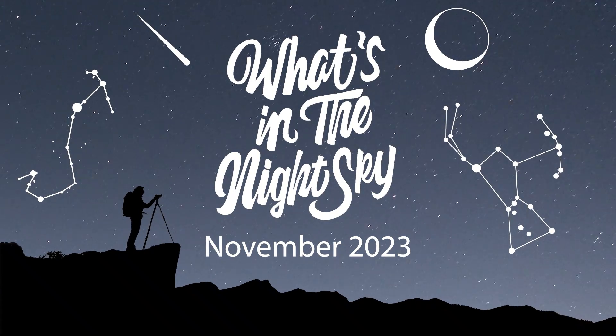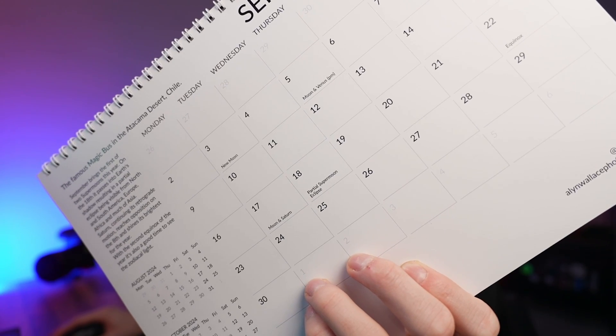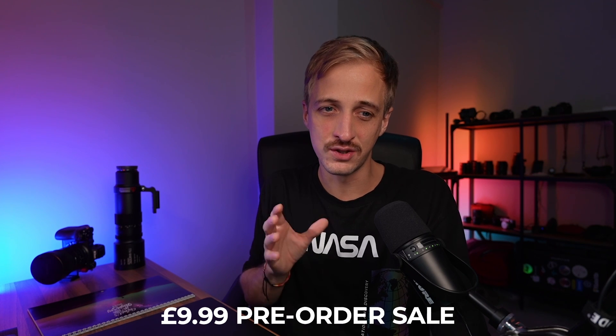Welcome back to another episode of What's in the Night Sky for November 2023. Before we dive into all the exciting events this month, the What's in the Night Sky 2024 calendar is now ready for print. The proofs are looking amazing. Based on feedback, I made the images a little bit brighter this year, because a lot of people were hanging them in somewhat darker places. The astronomical events pre-written into the calendar are now in a smaller font, giving you more room for your personal events. Head over to the link in the video description — there's about a week left to take advantage of the pre-order sale price of $9.99, as shipping starts in a week or two. Get yourself a calendar and make sure you don't miss an astronomical event in 2024.